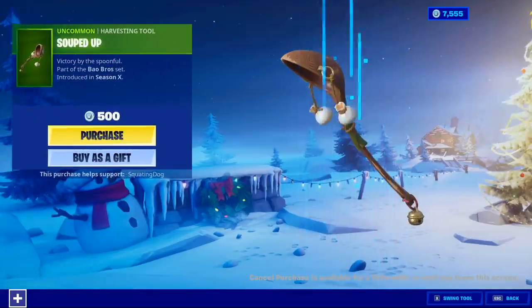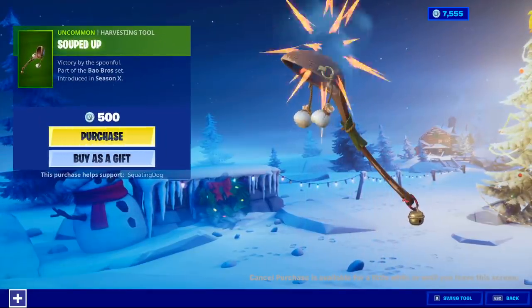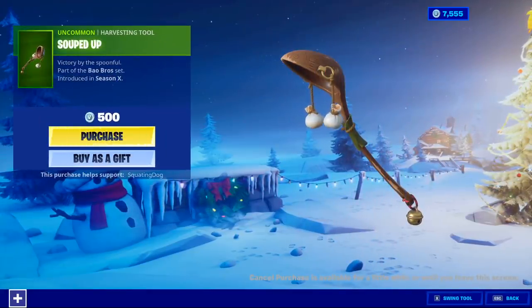Imperial Stormtrooper is still here, along with the Souped Up harvesting tool. You know we're buying it.